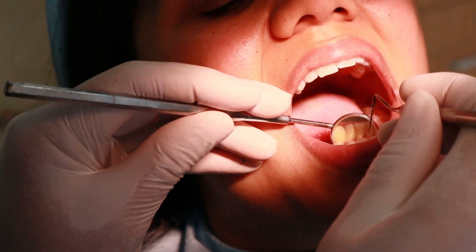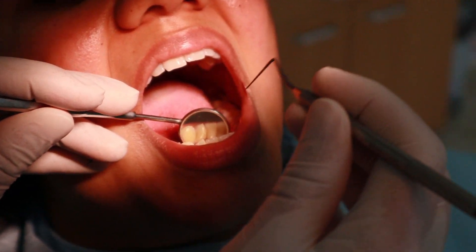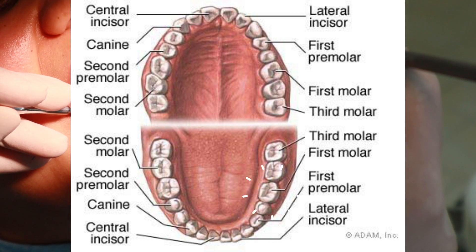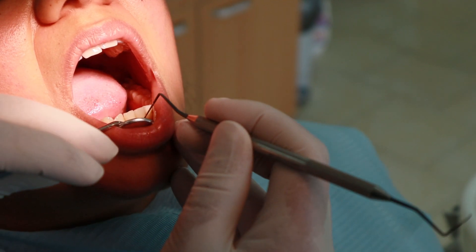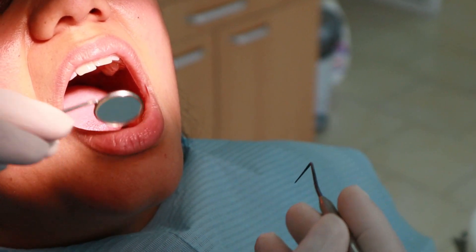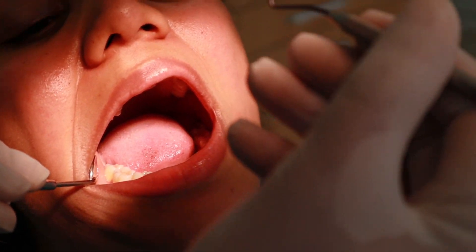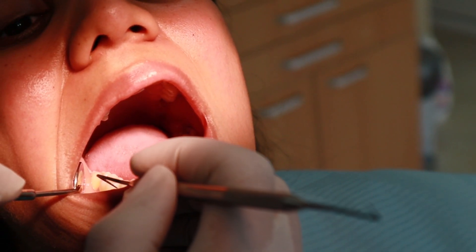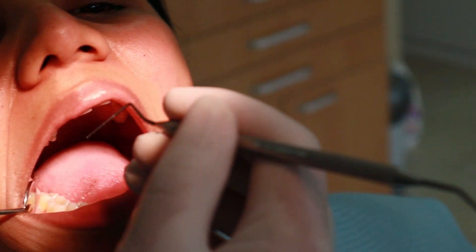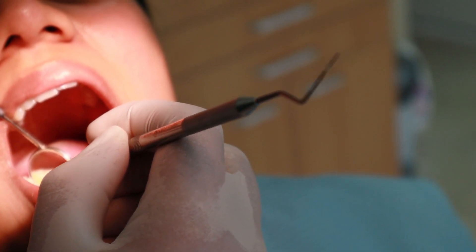We've checked the bleeding on probing and now we move on to the plaque index for specific teeth — namely 16, 11, 24, 31, 36 and 44. These have been scientifically identified as the most likely to accumulate plaque. For example, tooth 44, just the pre-molar right over here — no plaque. This step involves checking all surfaces of these teeth to see if any plaque comes off with the tip of the explorer.